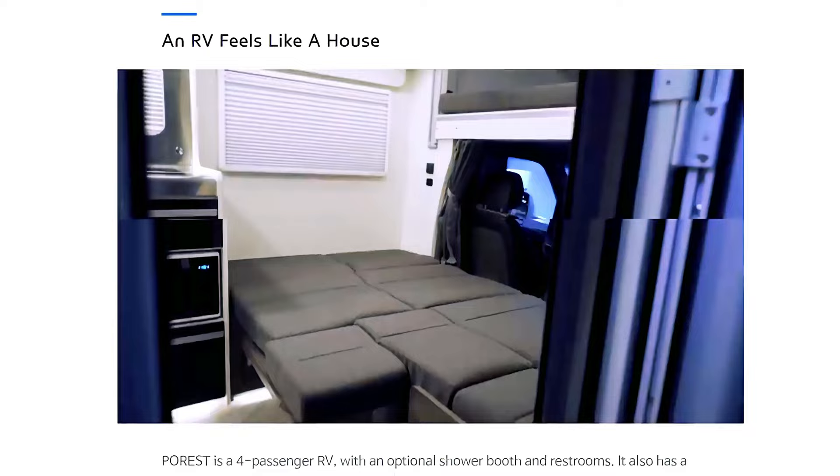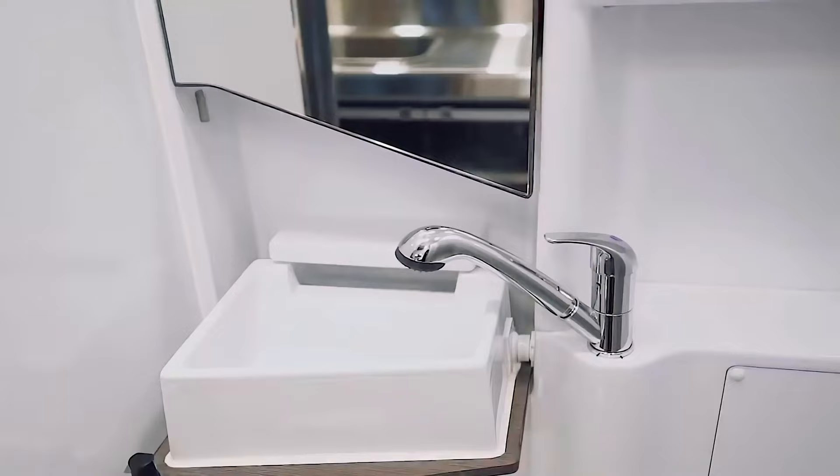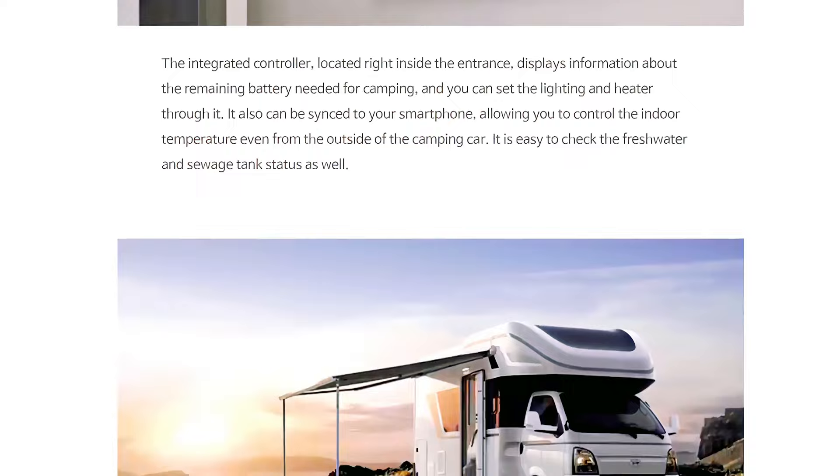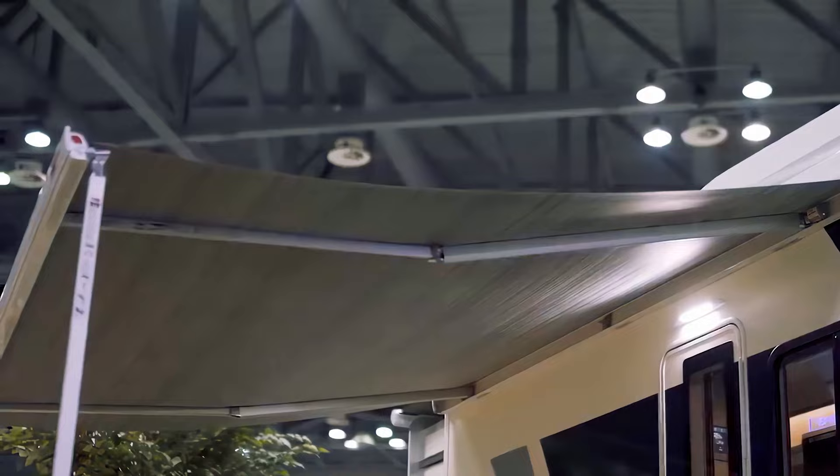The optional compact wet bathroom includes a shower, sink with fold-away basin, toilet, and mirror. Pulling all the electronics together is the latest command touchscreen that provides direct lighting and heating control along with water and battery monitoring. With its versatility, wide range of features, and smart home-like controls, the Porrest truly deserves the top spot on this list.